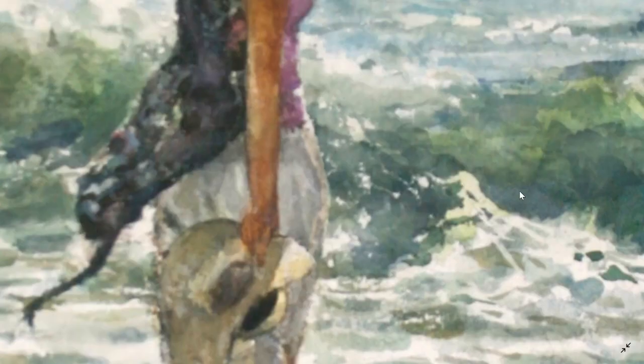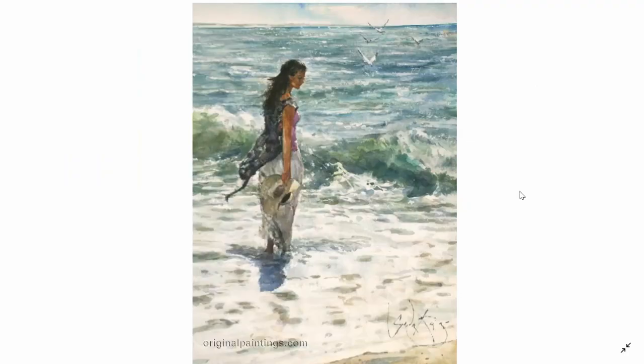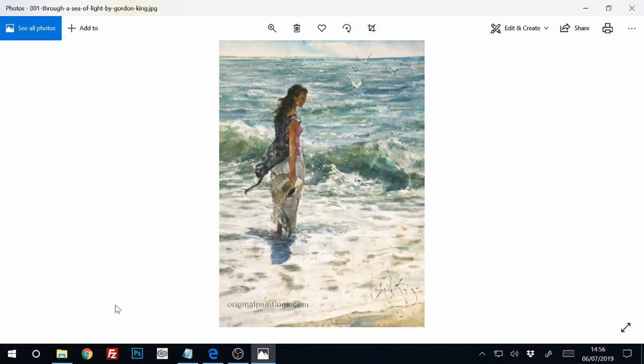So that's basically it — my little look at a painting by Gordon King, 'Through a Sea of Light.' I'll put links in the description for where you can find out a bit more about this painting. This is the first one, so hopefully they'll get better in the future. When the images are more crisp I'll be able to analyze them a lot more. The next one, which I'm going to do in a minute, is a realistic pencil drawing. I'll see you later.